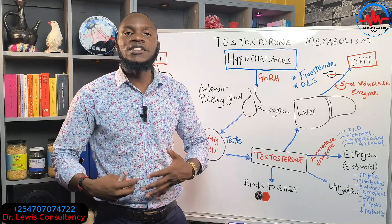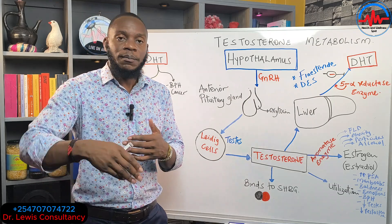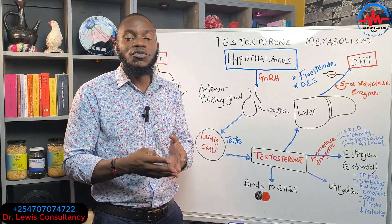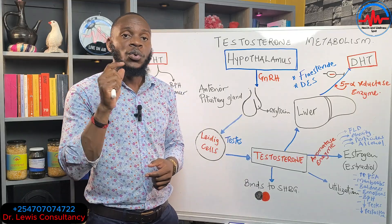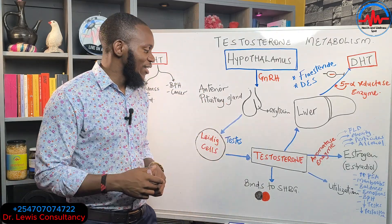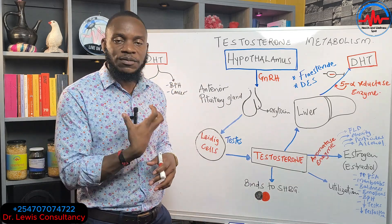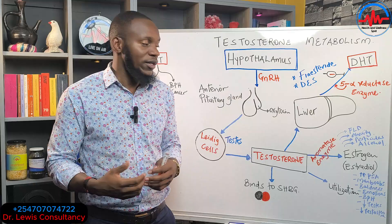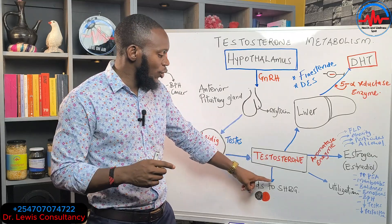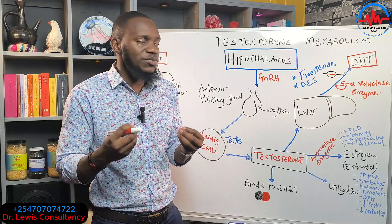Once released into the blood, free testosterone drives secondary male characteristics: broad shoulders, a deep voice, dominance, and the drive to go out and conquer. Only about two to three percent of daily testosterone production is actually used for these functions.